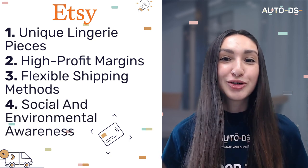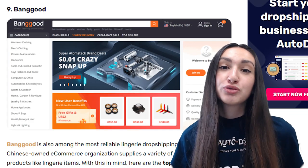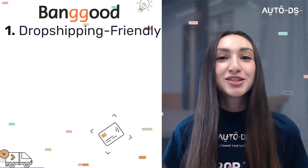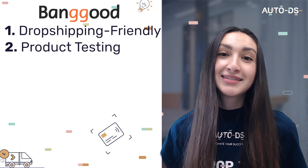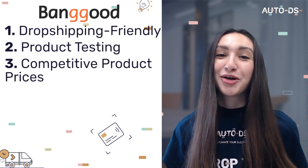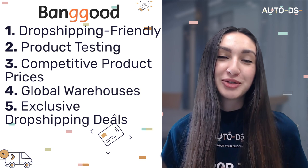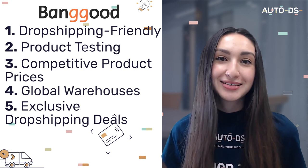Banggood is also among the most reliable lingerie dropshipping suppliers. As a dropshipping-friendly supplier, we can source hundreds of thousands of products from Banggood. A great feature is that they test products before listing them on the platform, ensuring the best quality items at competitive prices. Banggood houses over 10 domestic warehouses, enabling fast shipping, and also offers dropshippers exclusive deals such as VIP discounts and a cashback incentive totalling up to 20%.